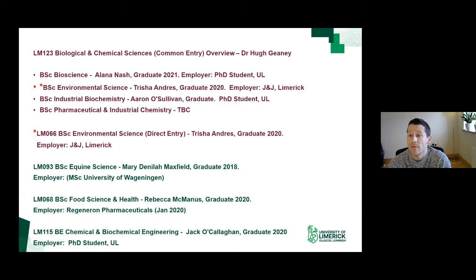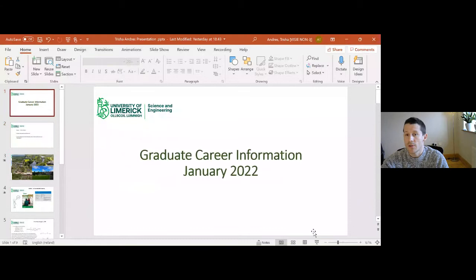We're going to start today with the BSc in Environmental Science, presented by one of our graduates, Trisha. We'll also hear from graduates in Industrial Biochemistry, Equine Science, Food Science and Health, and Chemical and Biochemical Engineering. For Pharmaceutical and Industrial Chemistry, questions can be directed to the course director in the Q&A. We'll now hand over to Trisha.